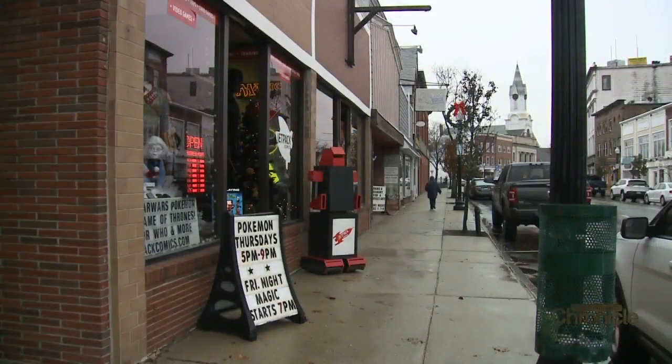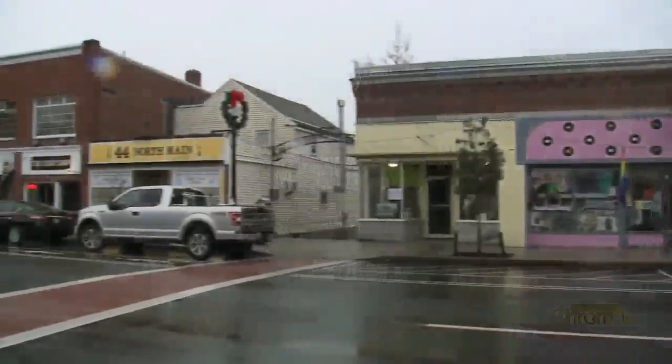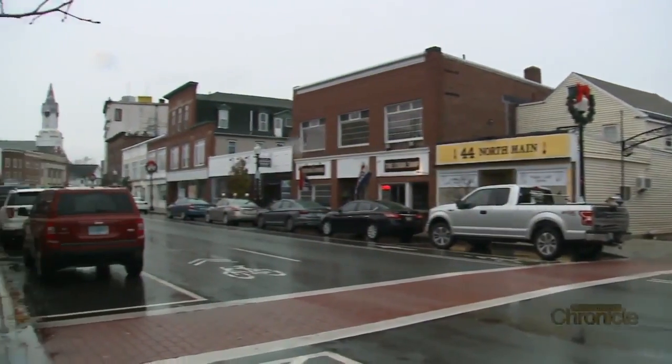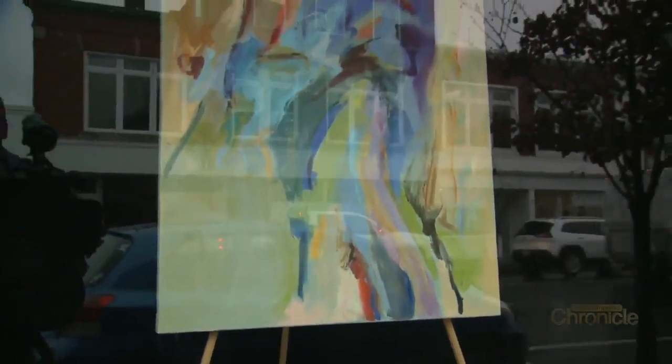Matt was born and raised in Rochester and took up art as a kid. He moved back to the Lilac City after art school and jobs in other states. He's determined to make art accessible to everyone. He was really interested in bringing art to New Hampshire rather than having to always travel to go see it somewhere else.